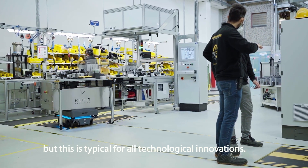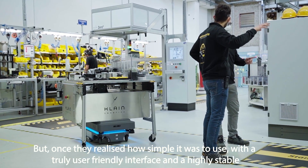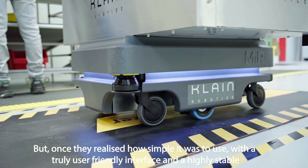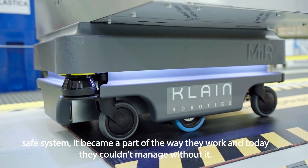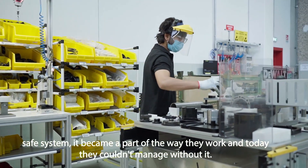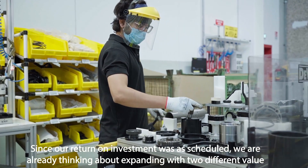MIR 200 was initially viewed with a touch of skepticism by the line workers, but this is typical for all technological innovations. But once they realized how simple it was to use, with a truly user-friendly interface and a highly stable, safe system, it became a part of the way they work. And today, they couldn't manage without it.